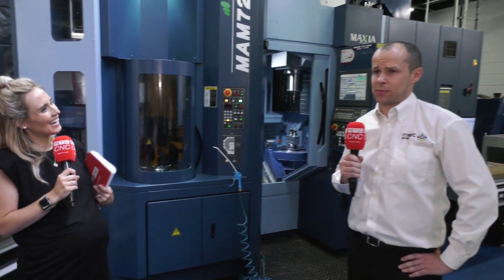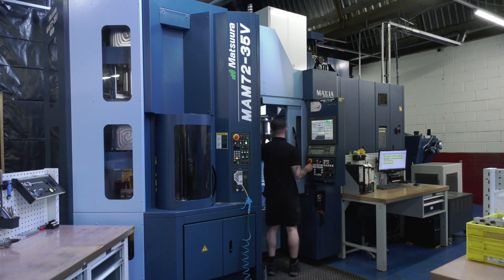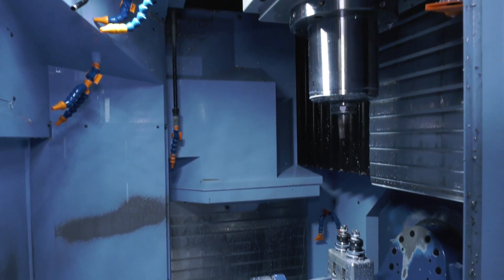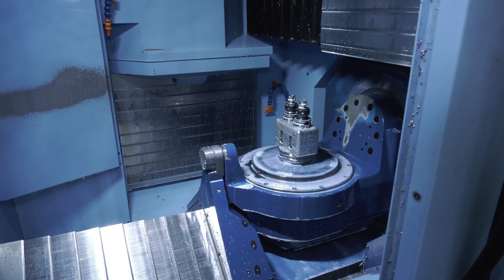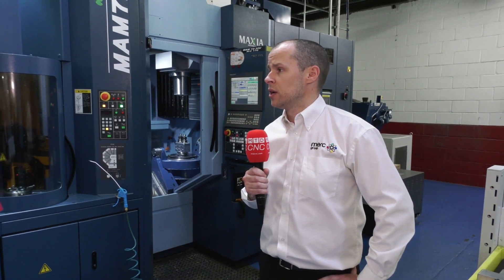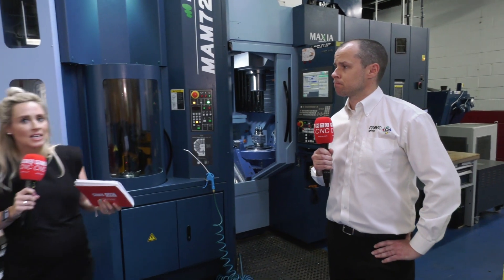Matsura — it's the reliability and accuracy of their machines. It's been a good partnership for us for a number of years and we're really pleased with the progress we've had as a business. We attribute a lot of that down to the machine tools we've had from Matsura.